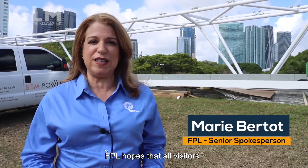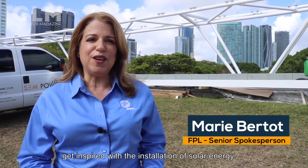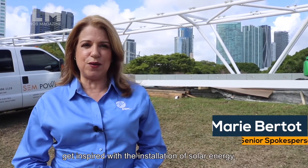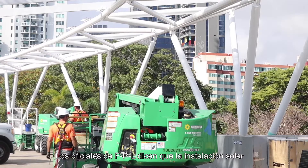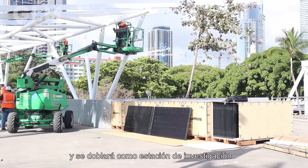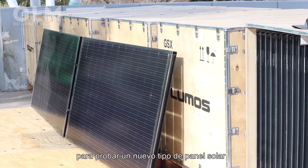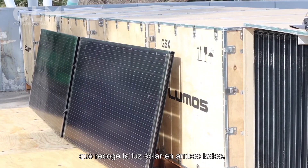FPL espera que todos los visitantes de este parque y la comunidad se inspire con esta instalación de energía solar. FPL officials say the solar installation will have more than 500 solar panels and it will double as a research station to test a new type of solar panel that collects sunlight on both sides.